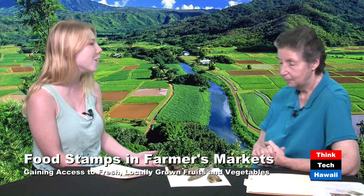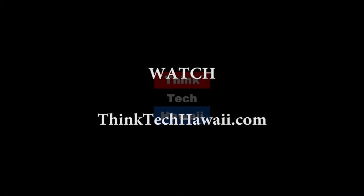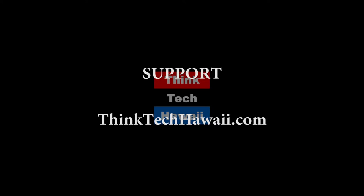Thanks so much for sharing your 14 years of expertise on farmers markets here in Hawaii. This has been the Hawaii Food and Farmers Series with Annette Geller talking about the Green Wheel Food Hub here in Hawaii.